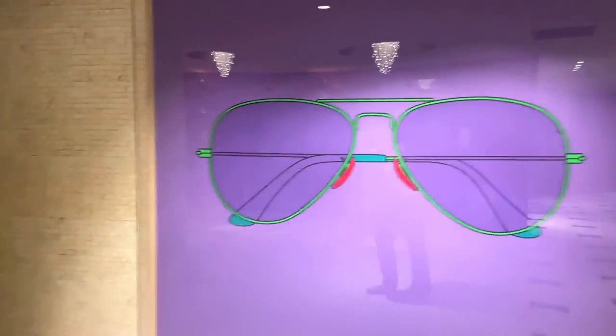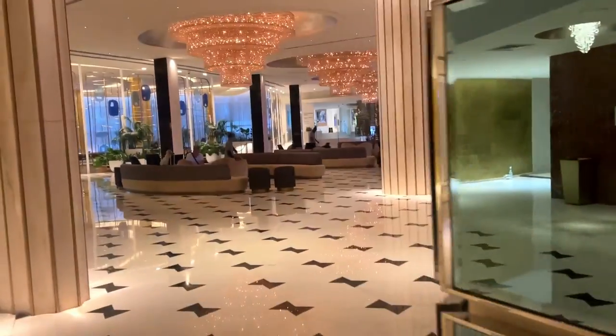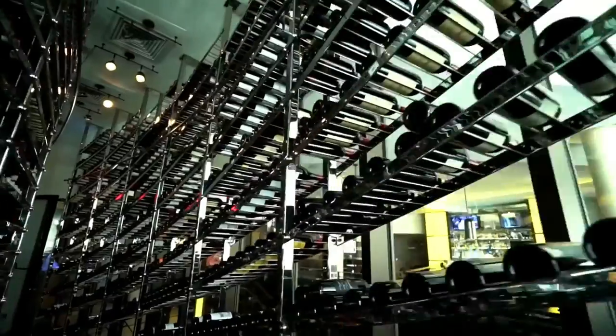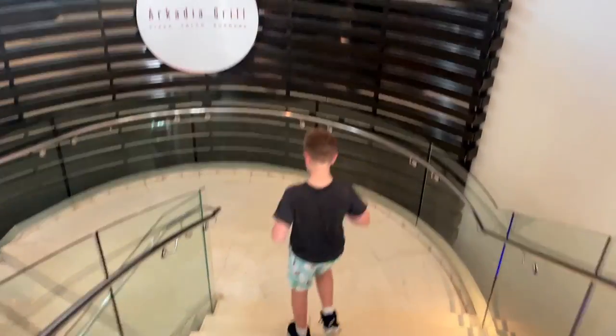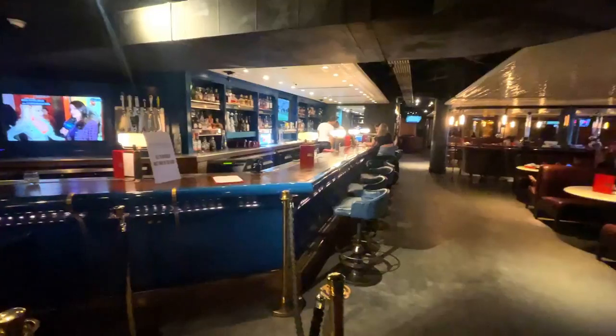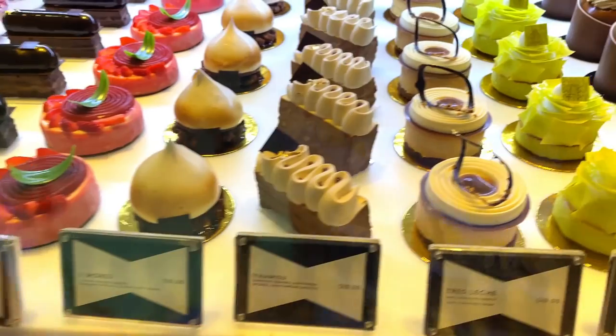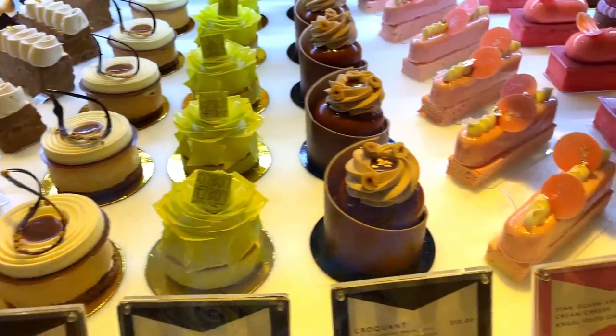After a long day of fun and sun, it's time to eat. Fountain Blue features many signature restaurants by award-winning chefs, but we opt for something a little more casual. Arcadia Grill serves delicious upscale bar food. After dinner, we're craving something sweet, so we went to Chez Bon Bon for some gelato.